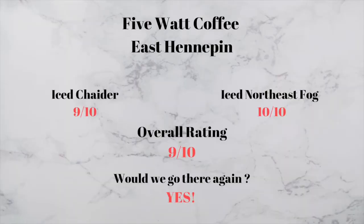Would we go here again? Yes — I've been here a million times and I'll be back a million times again. Okay guys, that was all for our third episode in MPR. If you like this video and want to see more reviews from us, like, share, and subscribe and hit that bell icon. See you next time!